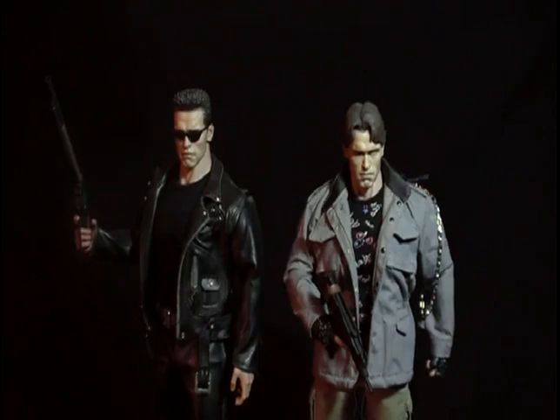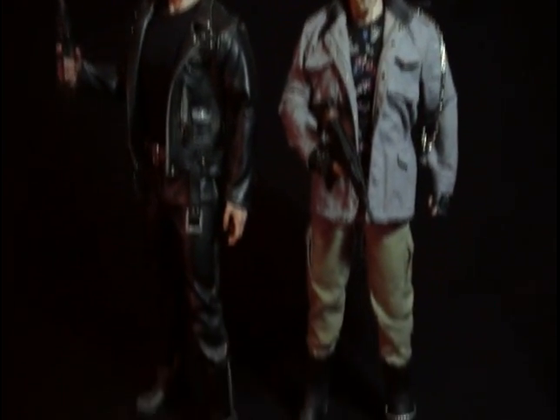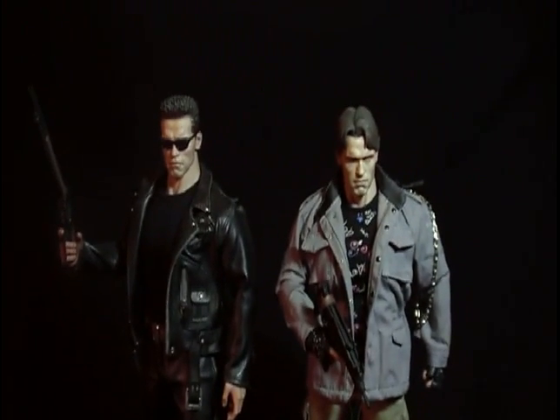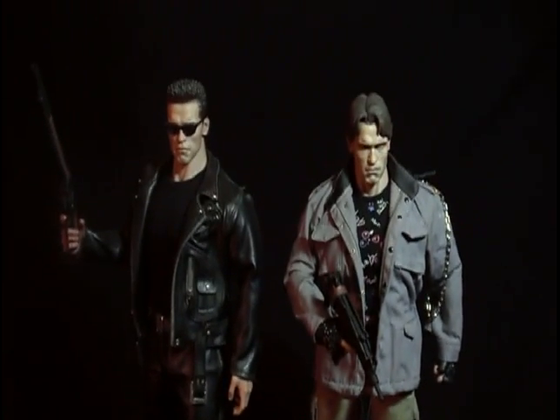Here's a quick size comparison with the previous T2 T-800 Arnold figure released earlier this year. As you can see, they look in perfect scale, and wow, they just look incredible together. It's a must-have for your Terminator collection.